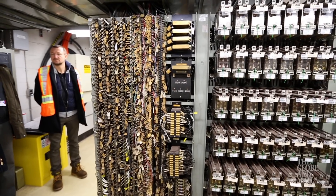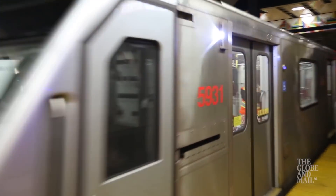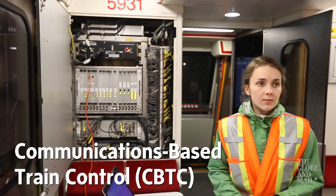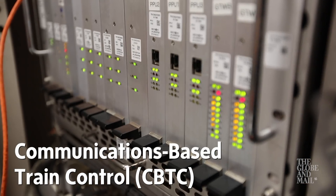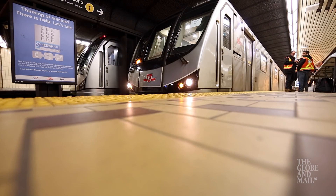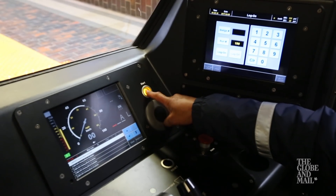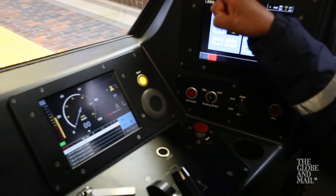So an overhaul is underway to modernize the system, one that will allow a sort of autopilot for the trains. Communications-based train control is one of the first systems of its kind in North America. There will still be employees on the train, and the TTC says that they don't have plans to remove them. But if everything is going smoothly, the operator will just press a button, setting in motion a train that then drives itself.